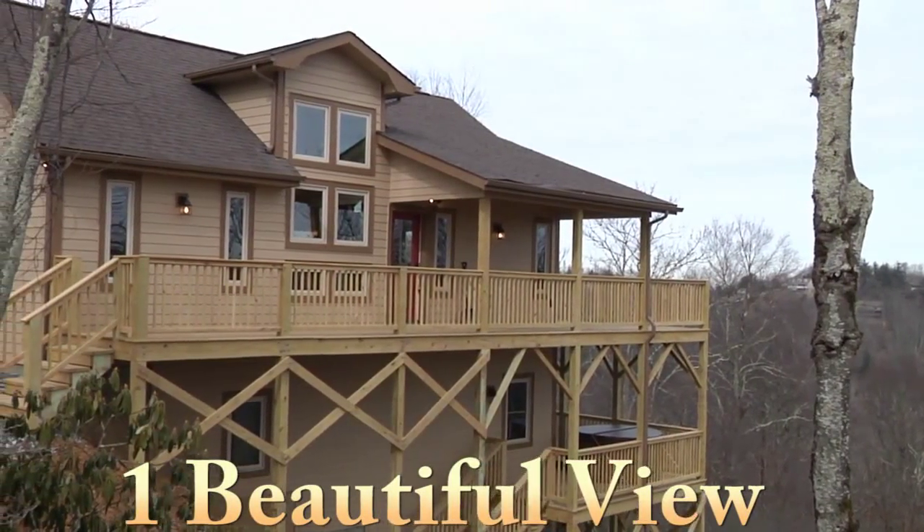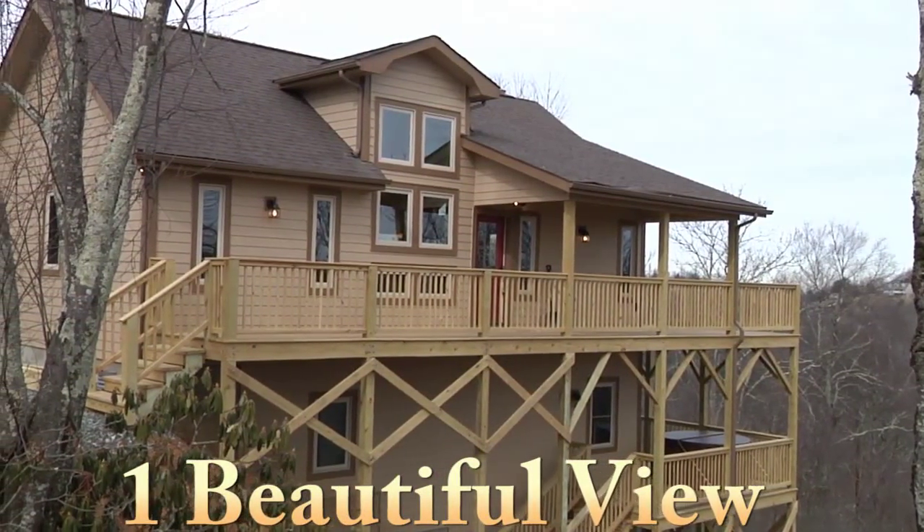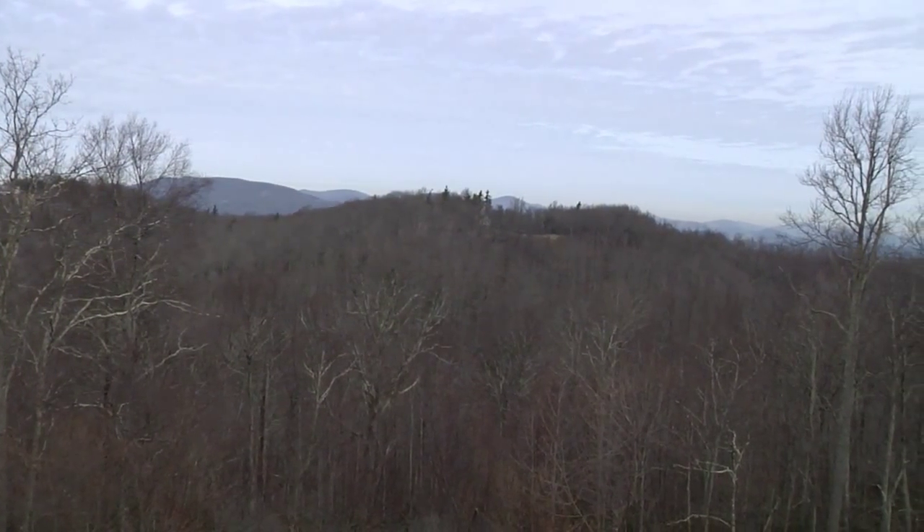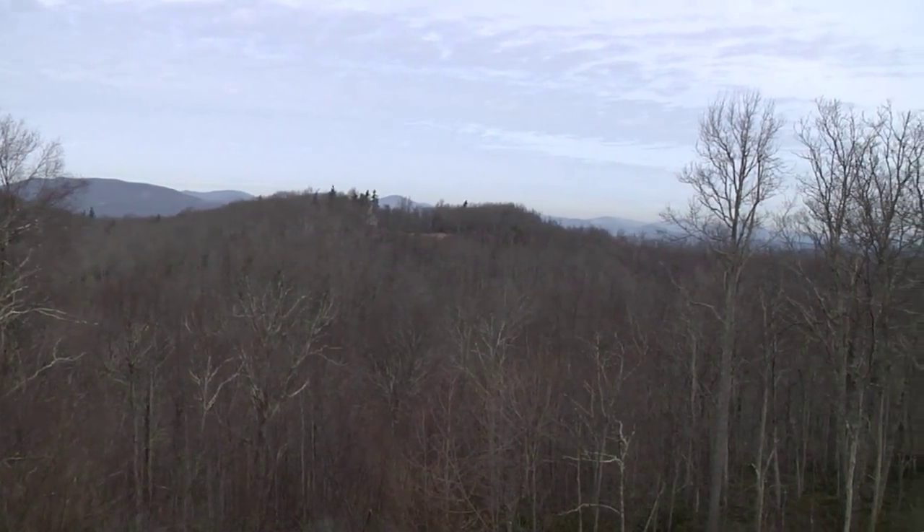Welcome to one beautiful view. This exemplary brand-new custom-built mountain home perched atop Appalachian Ski Mountain surely has one of the most beautiful views in the high country.